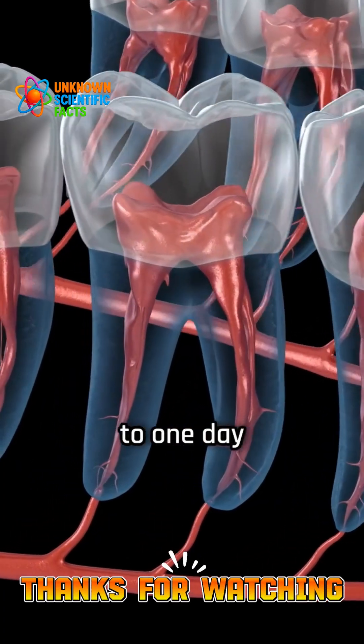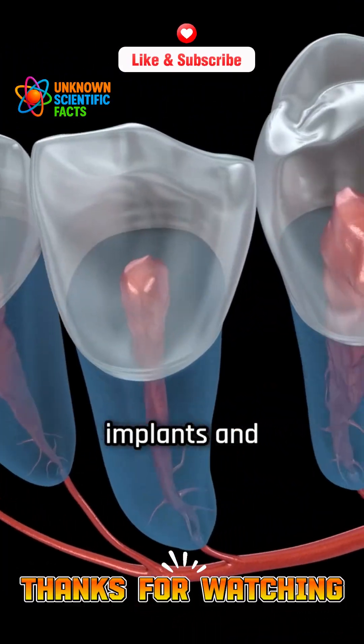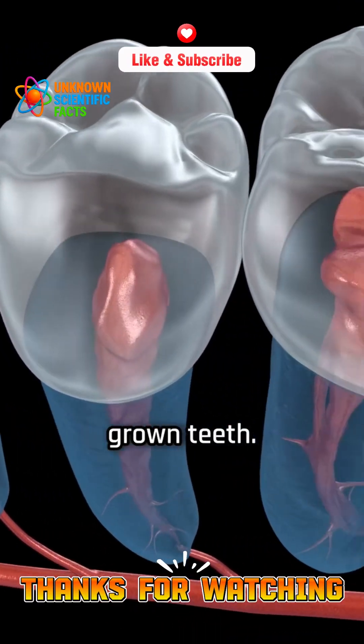Researchers hope to one day trigger similar regenerative processes in adults, potentially replacing artificial implants and dentures with biologically grown teeth.